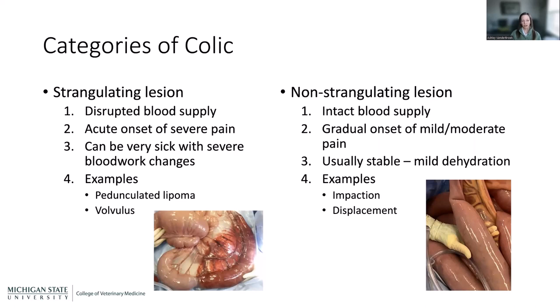Strangulating lesions make horses very sick with severe blood work changes — a section of intestine that is dying has a big impact on overall stability and health. Non-strangulating lesions, like an impaction or displacement, might leave the horse mildly dehydrated but usually fairly stable. Examples of strangulating lesions include a pedunculated lipoma, which forms on a long stalk inside the horse's abdomen.